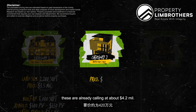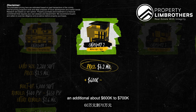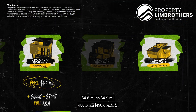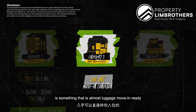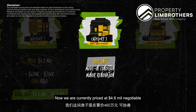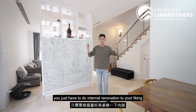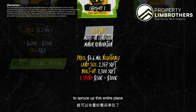Category 2 landed properties are already calling at about $4.2 million. At $4.2 million, you might still need an additional $600,000 to $700,000 for a full A&A to spruce up the place, easily setting you back $4.8 to $4.9 million. For a Category 3 landed home like this one today — almost luggage-moving condition — you just have to do minor renovations. We are currently priced at $4.6 million negotiable, land size of about 2,347 square feet with a build-up of about 3,300 square feet. The structure is good; you might not need to spend more than $50,000 to $100,000 to spruce up this place.